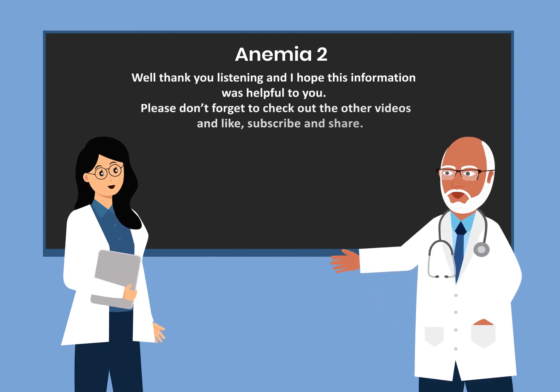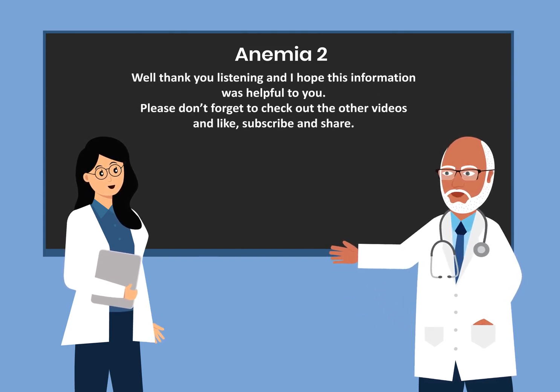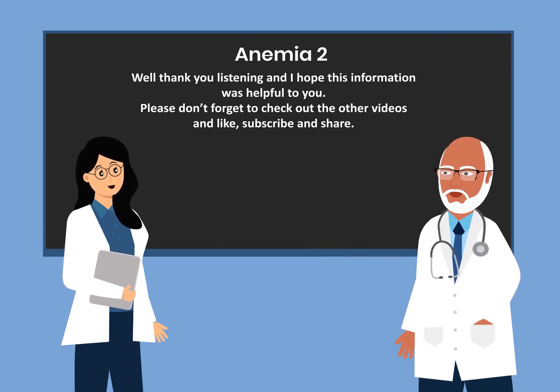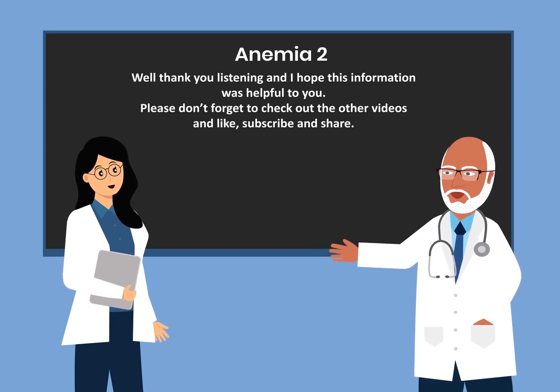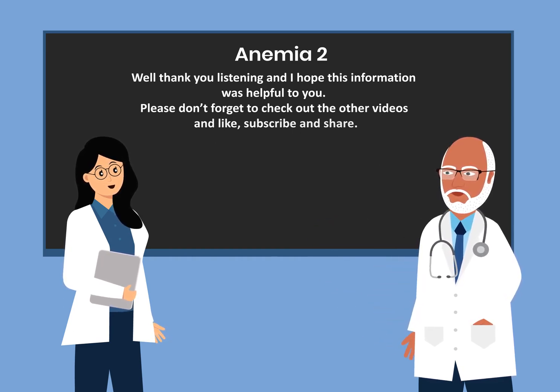This brings us to the end of the brief overview of the different types of anemia. Thank you for listening and I hope this information was helpful. Please don't forget to check out the other videos and like, subscribe, and share.